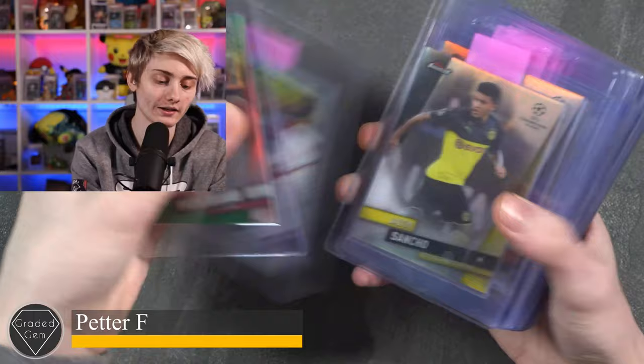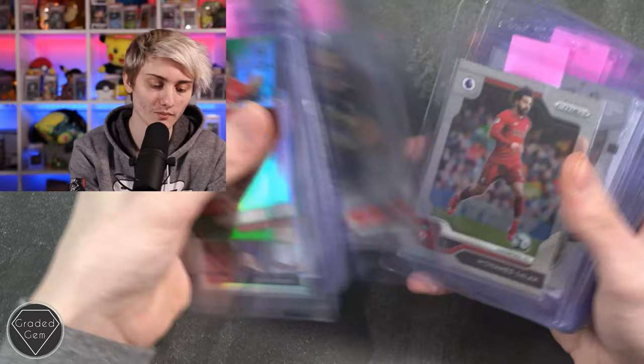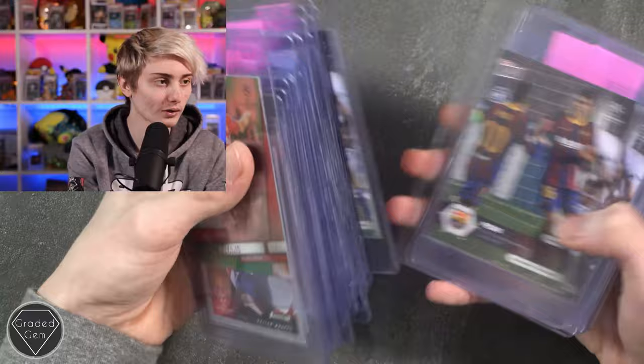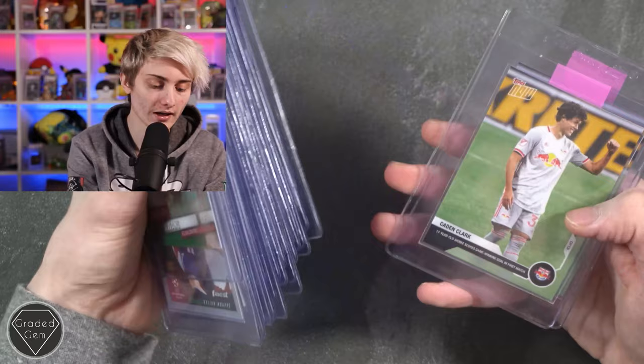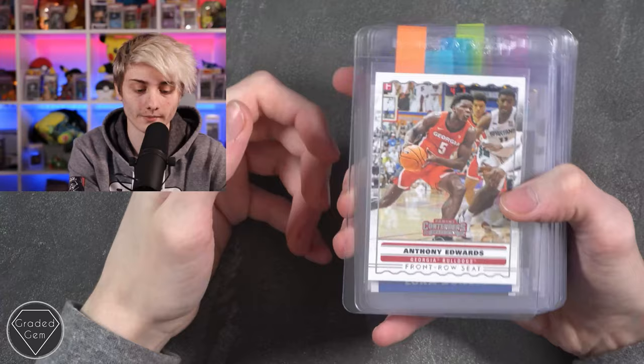Next up we have Petter F again, starting with Héctor Herrera, Kylian Mbappé, Jadon Sancho, Timothy Weah, Mohamed Salah, Erling Haaland, Trent Alexander-Arnold, Sadio Mané, Alisson Becker, Mohamed Salah — another one — Eduardo Camavinga — quite a few — lots of Pedri, Jamal Musiala, Giovanni Reyna, and Caden Clark times two. Best of luck with your submission.